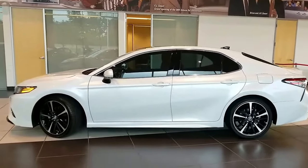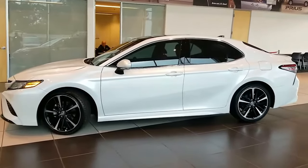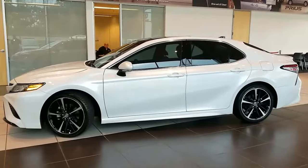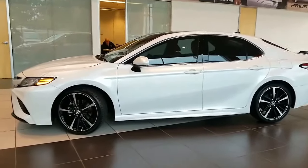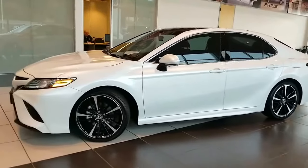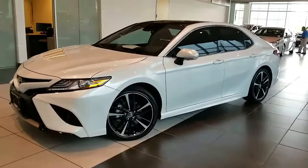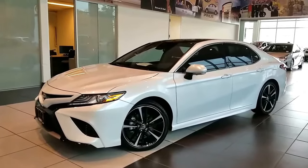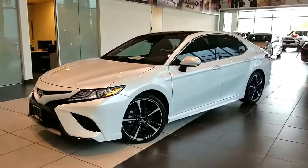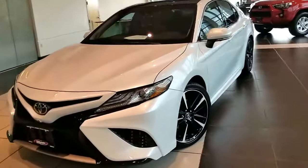Hi, it's Tony here at Smart Toyota in Madison taking a quick look at this really great Toyota Camry. This is the 2018 Toyota Camry, and this is the XSE version. It's in pearl white — this year they're calling it Wind Chill Pearl versus Blizzard Pearl from years before. A really great looking car.